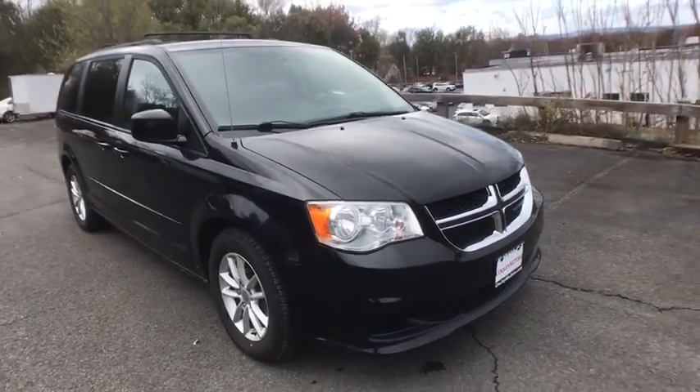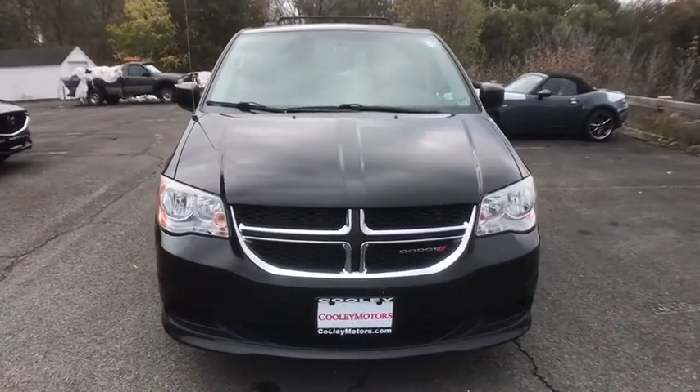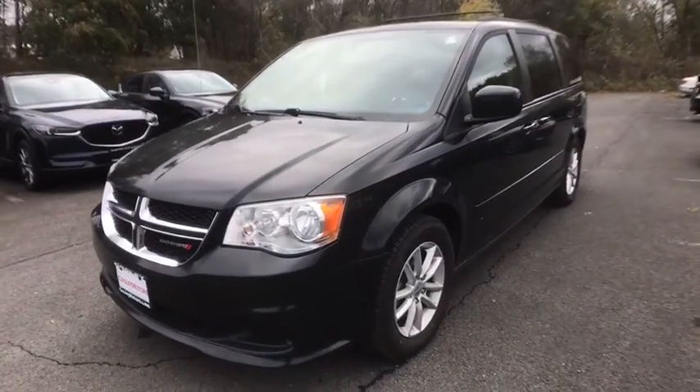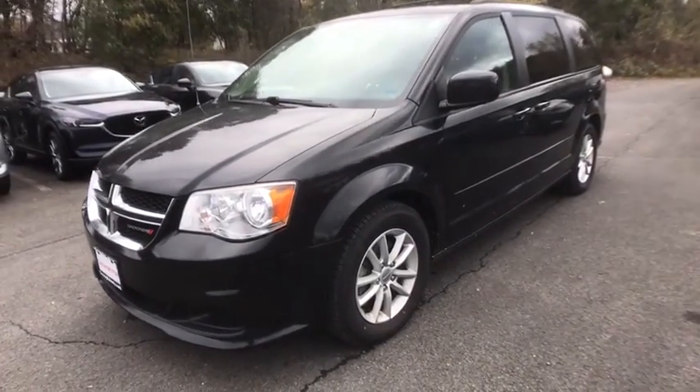Stop by and take a look at the 2014 Dodge Grand Caravan. The Dodge Grand Caravan received the government's highest front and side crash rating of five stars.